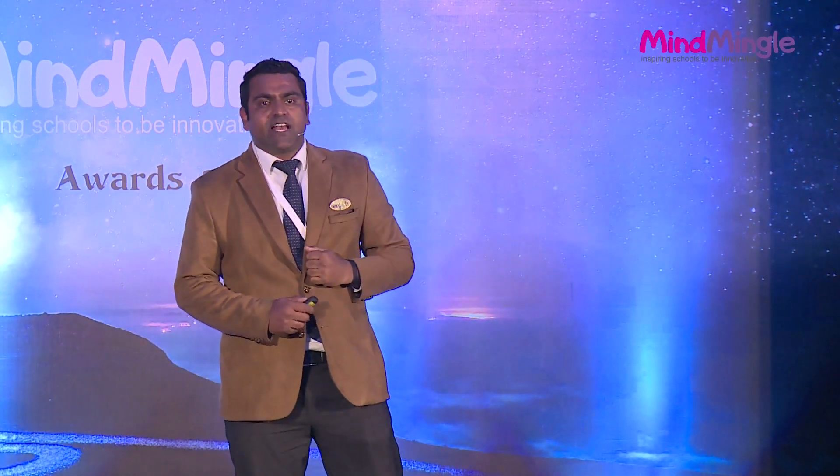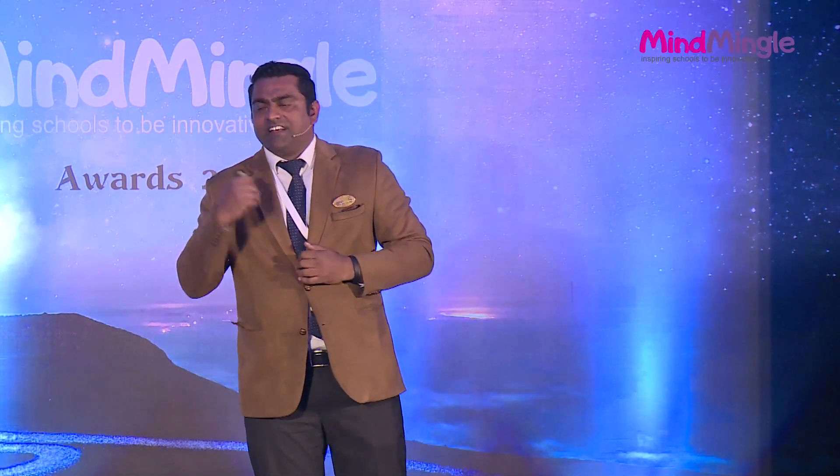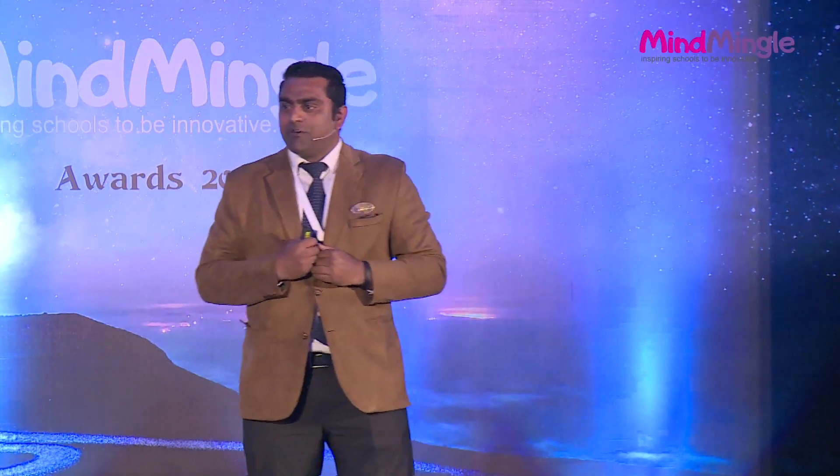Thank you very much for your time. And congratulations to Naveen, Shaqeel, and your team for putting up this show.